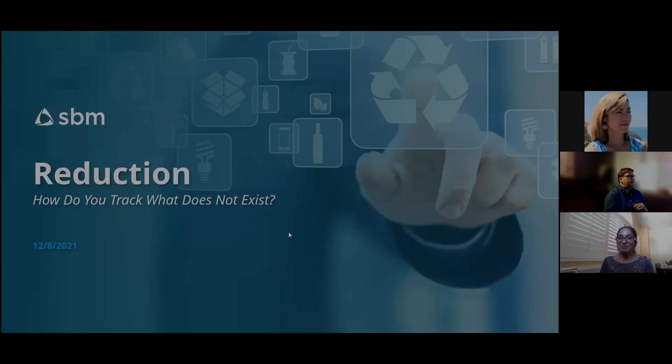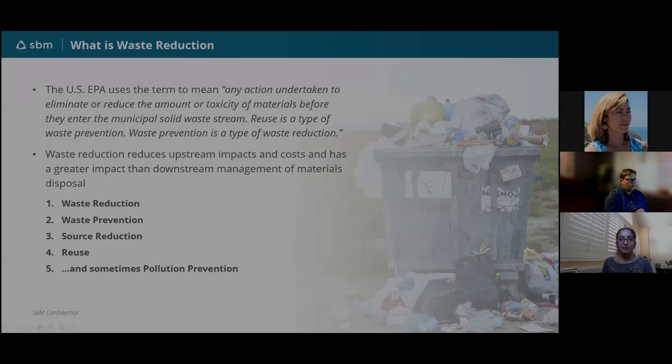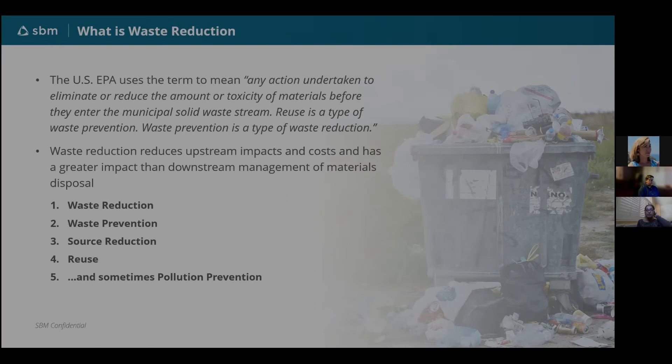Hi everybody, I'm very excited to talk about what doesn't exist but really does exist — which is harder to divert and track. The EPA defines waste prevention as any action undertaken to eliminate or reduce the amount or toxicity of materials before they enter the municipal solid waste stream. Reuse is a type of waste prevention — it's a circle: if we look at what we generate, what are the things we could change?